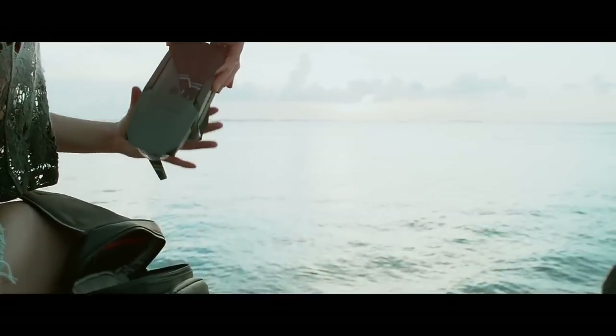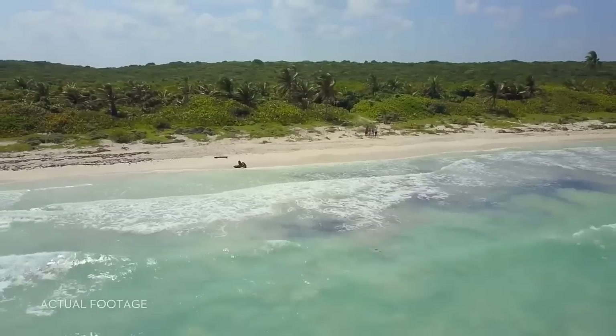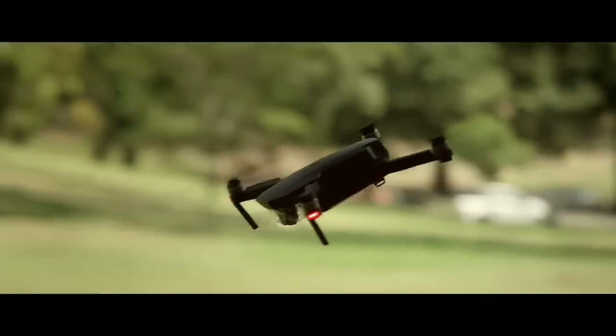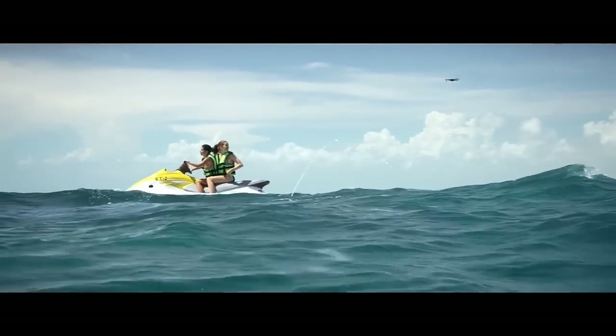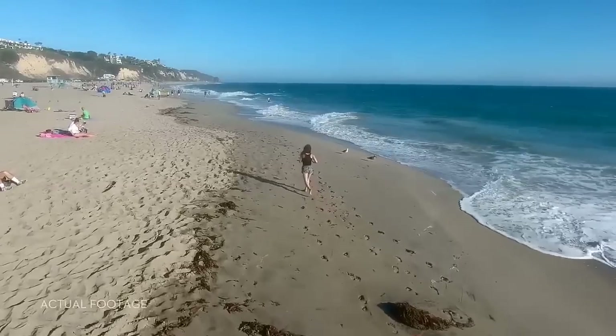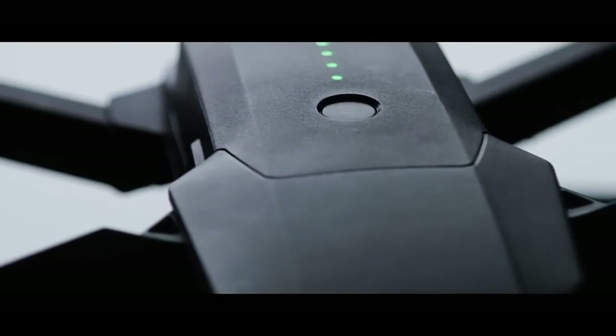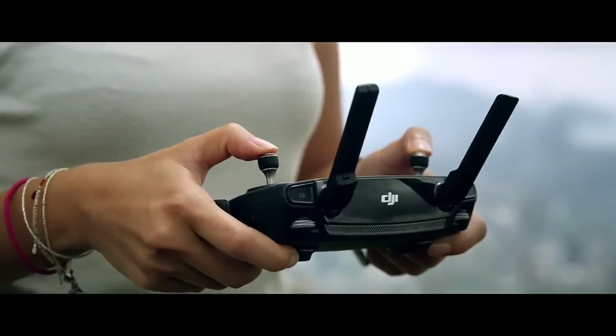This time we started small so you can dream big. We created your first personal drone, but we're still squeezing in big power. It automatically follows you or whatever you want without a bracelet or tracker, avoids obstacles, and comes packed with a 4K stabilized camera, 27 minute flight time, and a whole lot more.